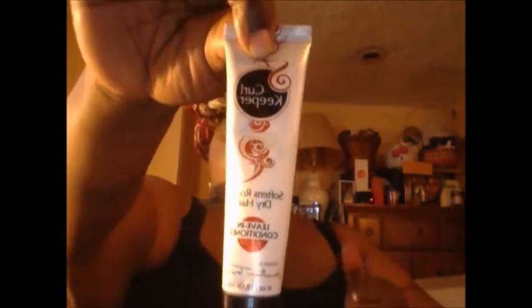Next is this Curl Keeper — it softens rough, dry hair and it is a leave-in conditioner by Jonathan Bubble Wrap.